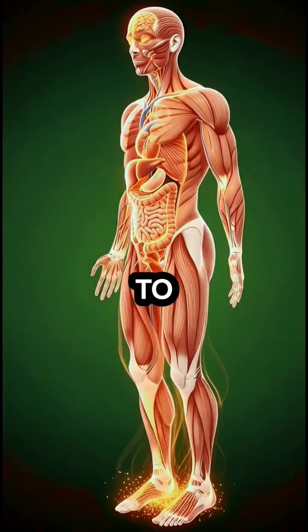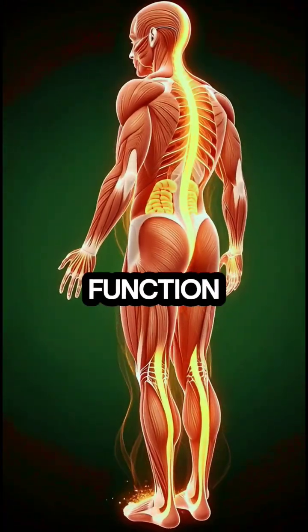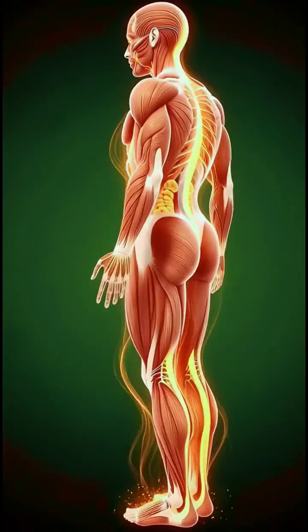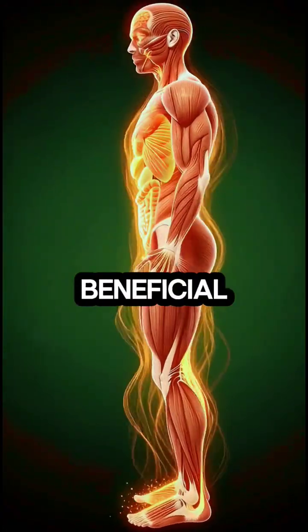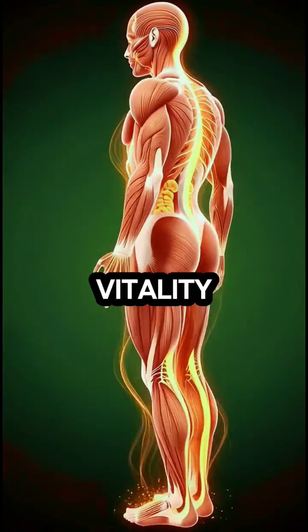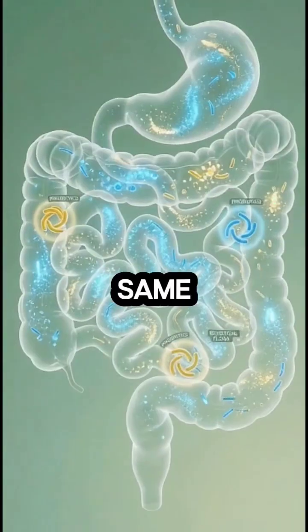These nutrients travel to every organ, enhancing brain function by stimulating neurons and synapses, nourishing muscles for strength and repair, supporting gut health by feeding beneficial bacteria, and boosting overall energy as the body radiates vitality from core to limbs.